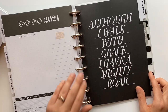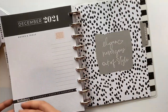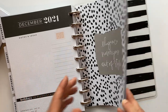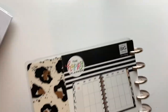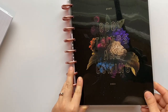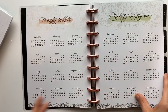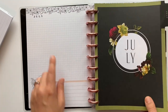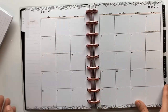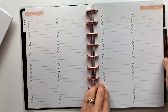November — it's the creator's birth month — says 'Although I walk with grace, I have a mighty roar.' December says 'Elegance never goes out of style.' Now for a quick flip-through of the other planner. The front of this one says 'Good things are coming.' Inside, the dividers are simple and cute. It's got the same monthly layout and weekly pages.